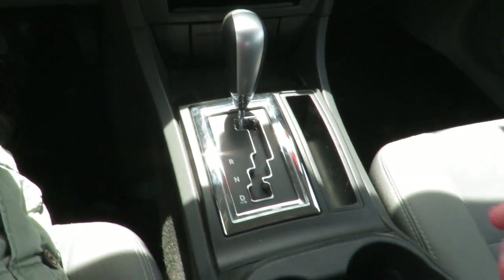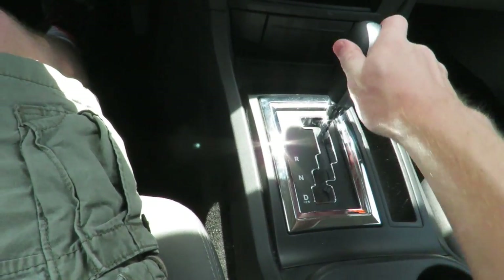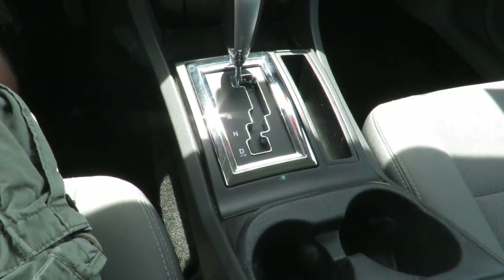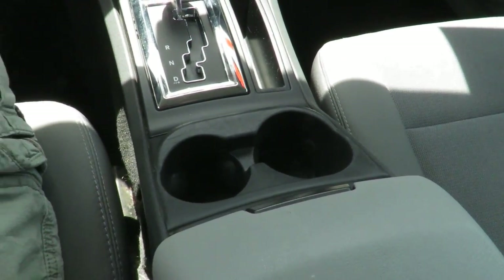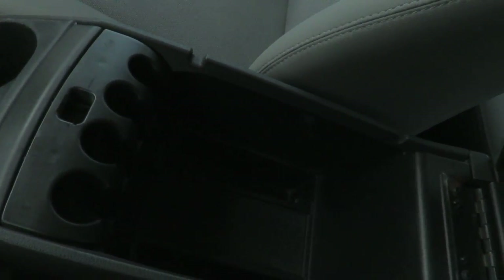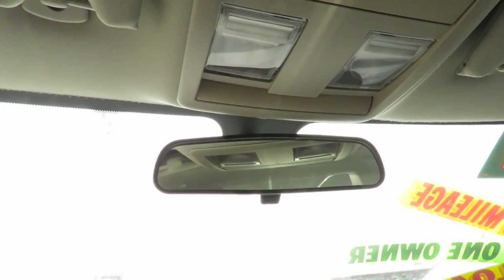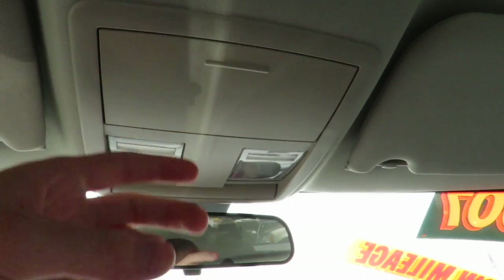This Charger features a 5-speed automatic transmission with manual shiftability. A little bit of space over here, cup holders back behind, as well as a center console with change storage. Manually dimming rear view mirror, sunglasses storage up here, as well as lights.